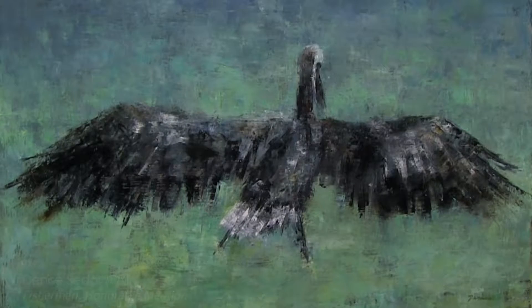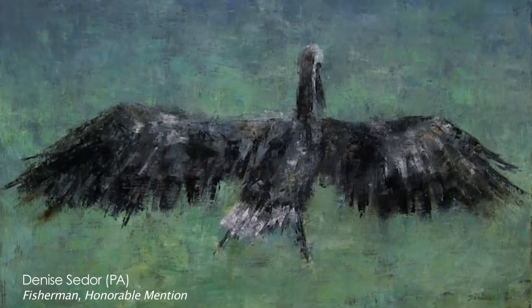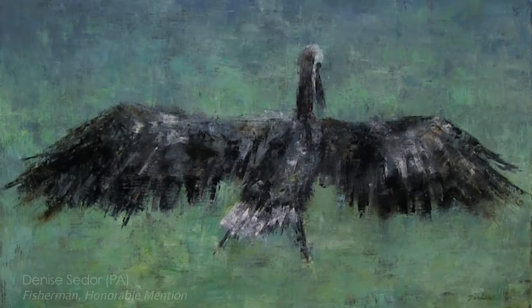My painting called 'The Fisherman' is an oil painting. I had taken a picture on vacation of a gull who had just landed on the water and got something to eat. I did it very realistically and the background is sort of abstract with very thick palette knife paint.